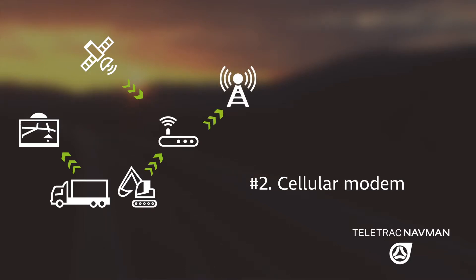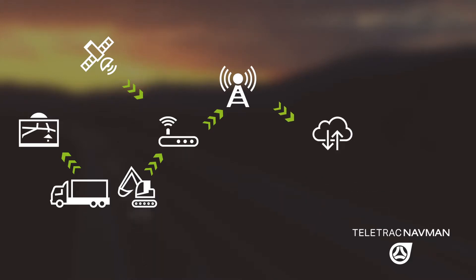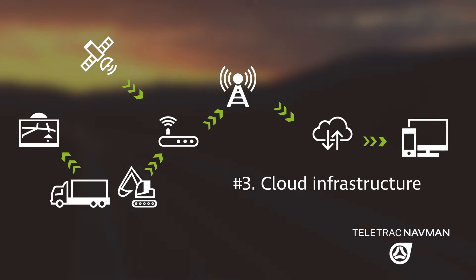Number two, it actually has a cellular modem or a communication modem inside. So now that we know where you are, we want to be able to communicate your location back to the back office. And number three, we actually then put that into the back office cloud environment or any infrastructure that we might have, to be able to tell your office managers, your dispatchers, anybody who wants to track your vehicle, your asset — where you are, what you're up to, and give you some more contextual information of the job you're performing.